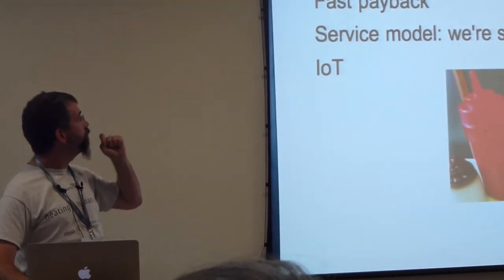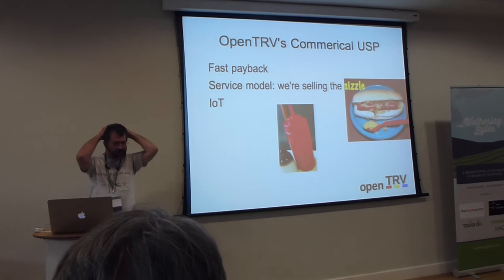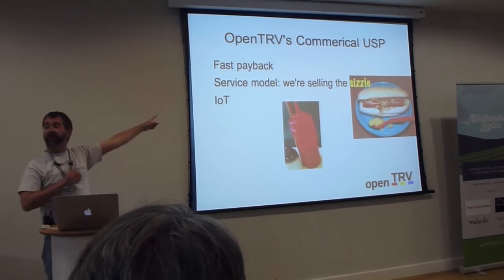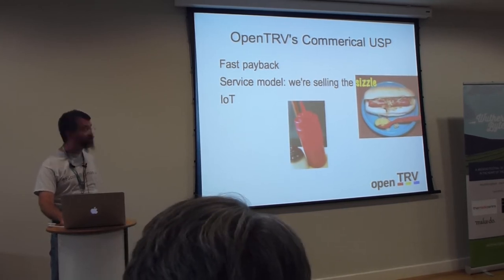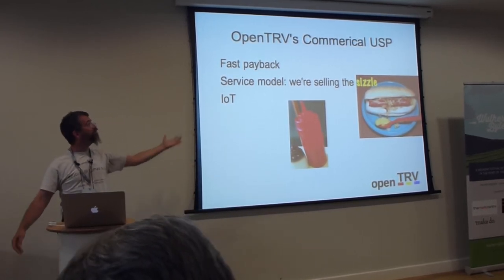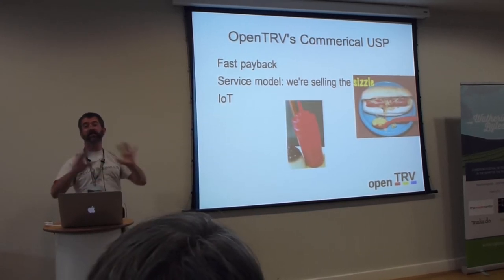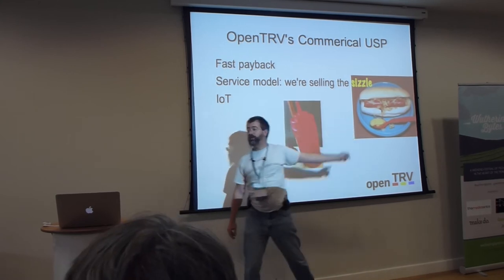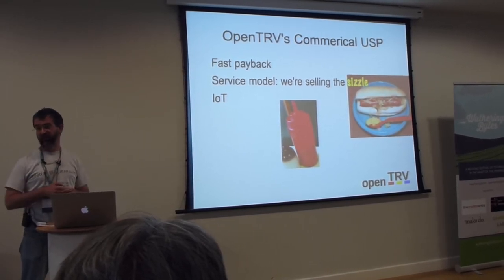What's our unique selling point commercially? The fast payback. New York City has a rule that if there's a measure you can take that will pay back within any years, you're obliged to do it. If this pays back within a single heating season, even the most narrow-minded bean counters should agree. What we're not trying to do is sell hardware — we're trying to do the Red Hat model. We're giving away the underlying thing and making a reference design. What we're selling is the sizzle: new development and support. If British Gas wants to be OpenTRV compatible, they write us a cheque and we develop the interface for their product.